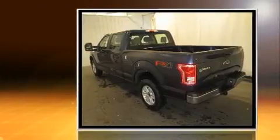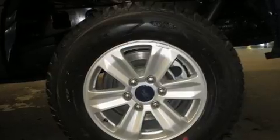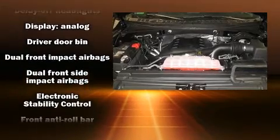Top features include a split folding rear seat, a tachometer, variably intermittent wipers, a rear step bumper, an outside temperature display, fully automatic headlights, and much more.